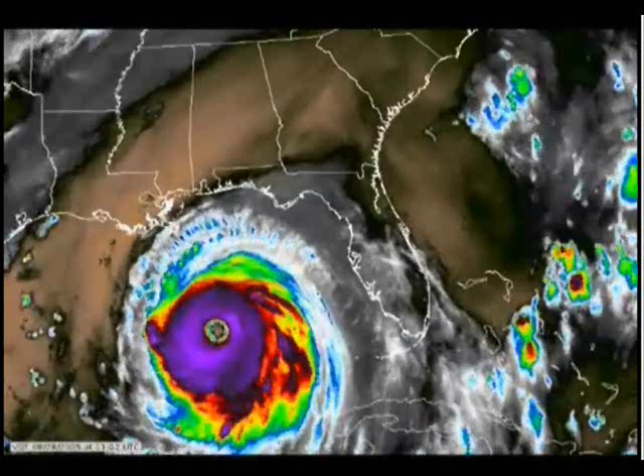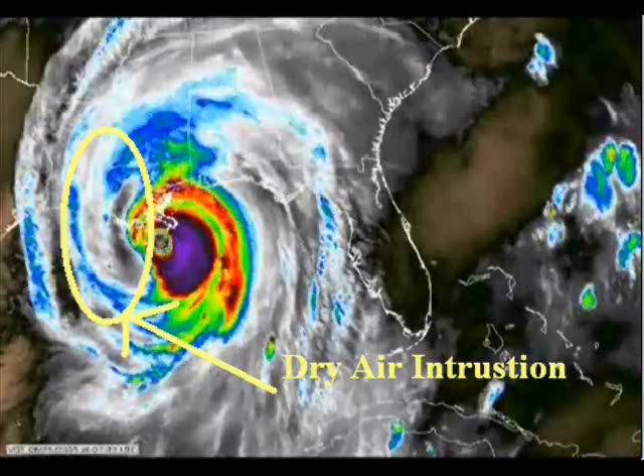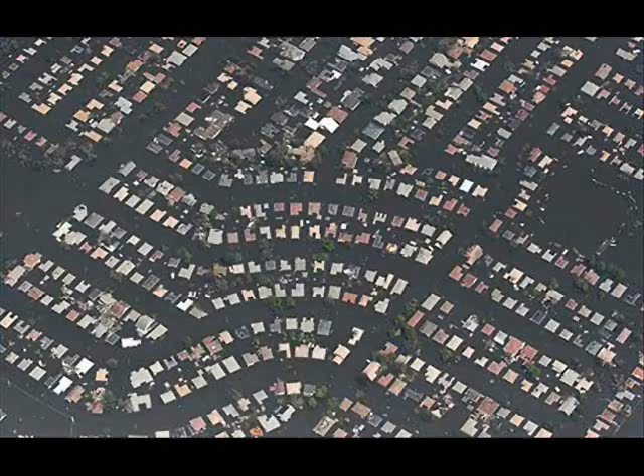Let's look at the water vapour imagery of Hurricane Katrina. At this point the storm looks extremely organised — it's a category 5 hurricane. But fast forward to the next day and you can see the western side of the storm doesn't look particularly healthy. Dry air has been intruded into the storm and is literally choking it. This caused Katrina's winds to drop by 50 miles per hour before landfall — a significant weakening, though unfortunately not enough.